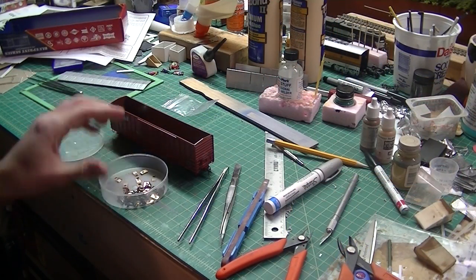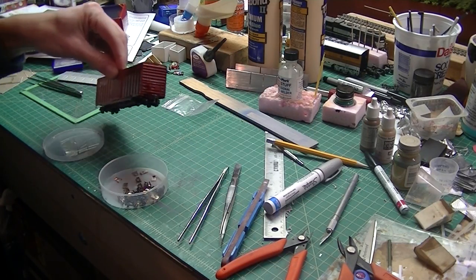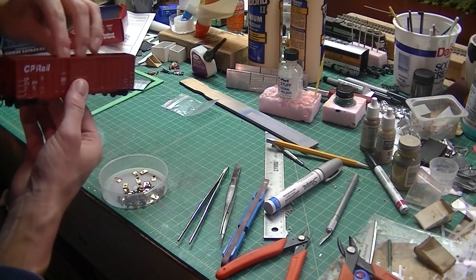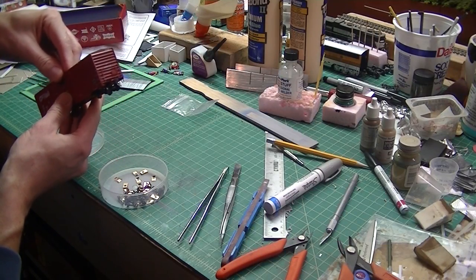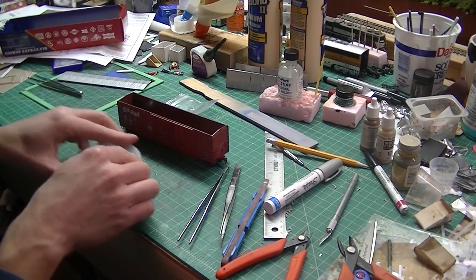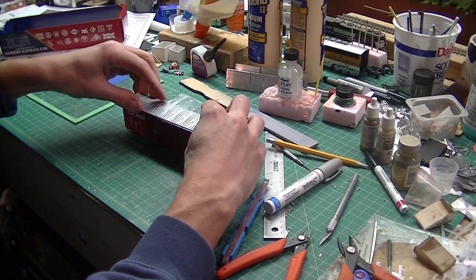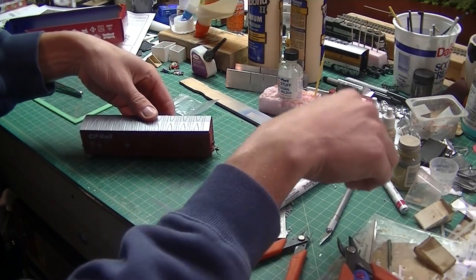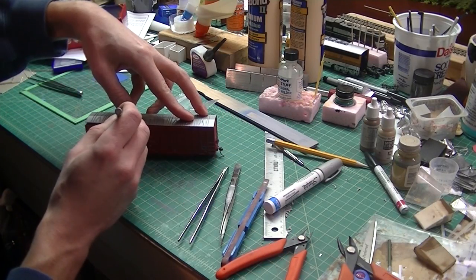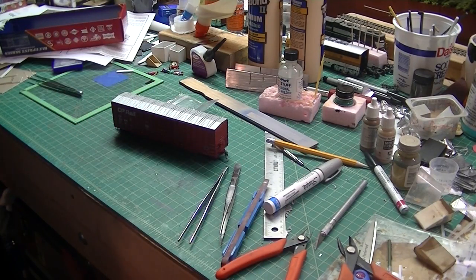I bought a package of KD number 58 couplers a while back and just keep them in an old bin. I found my mistake and corrected it — got the couplers applied as I wanted to. I'll most likely trim the trip pins off since this box car has air hoses already as a detail part. The final step is to apply the roof — I decided not to glue it on simply because in case I want to add more weight later, I can. It sits snugly in place so it really doesn't need to be glued on if you don't want to.